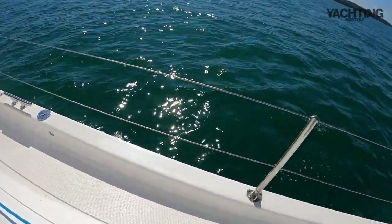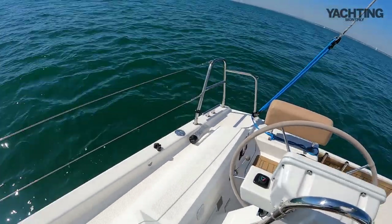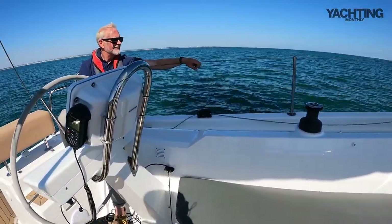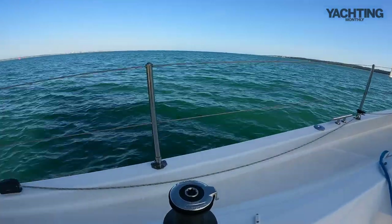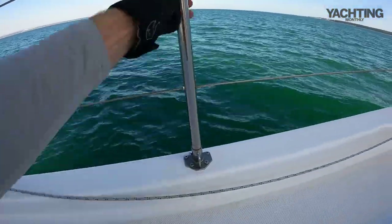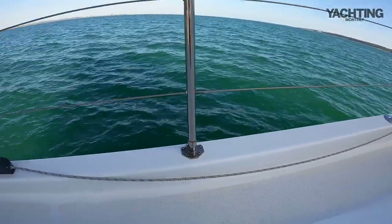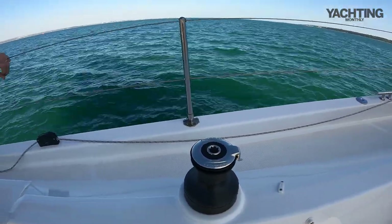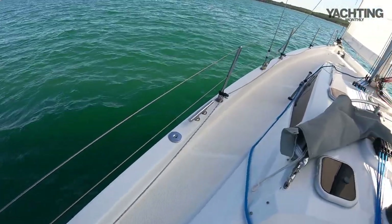All the stanchions, interestingly, are set into bases with screws, so it looks as though they could easily be removed. Is that a feature designed to allow easy replacement of a bent stanchion, or is there something more to it? It's good in a way that you've got nice big bases to distribute the load, and if you do bend a stanchion, all being well you're not going to crack the deck at the same time — and then you can take the stanchion out. Some elements of it appear to have been thought about, though there might be another reason I haven't twigged.